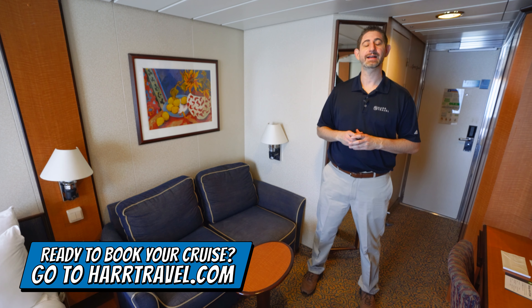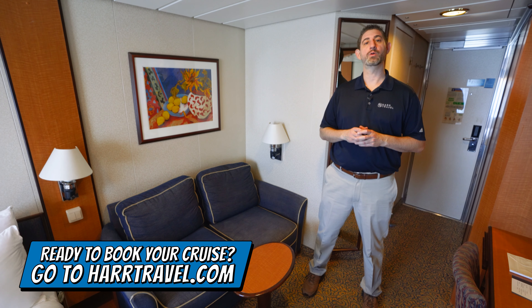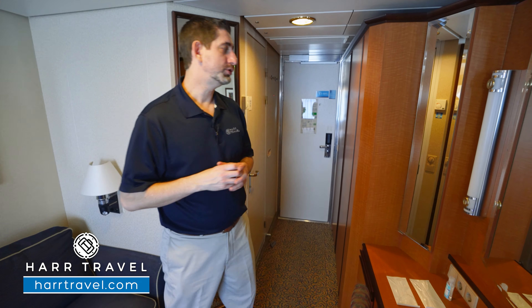You can take advantage of our interactive deck plans to pick the perfect room or suite for you, your friends, family, or group at an incredible value, and get that hardtravel signature service every step of the way. Now let's tour the room.